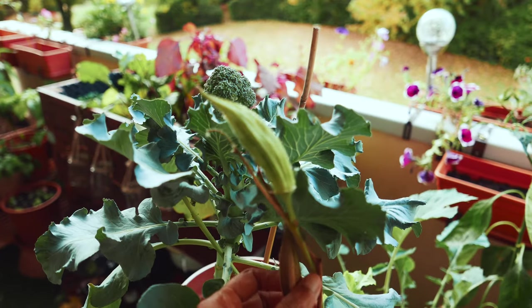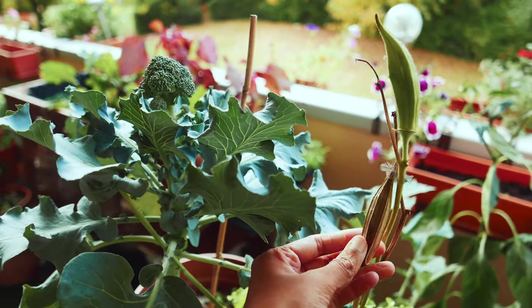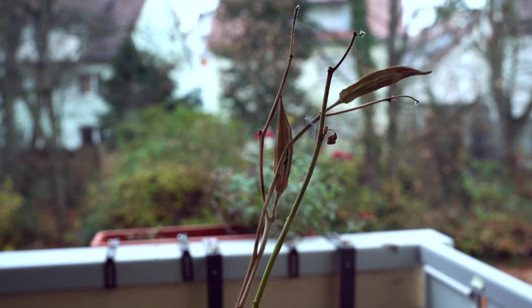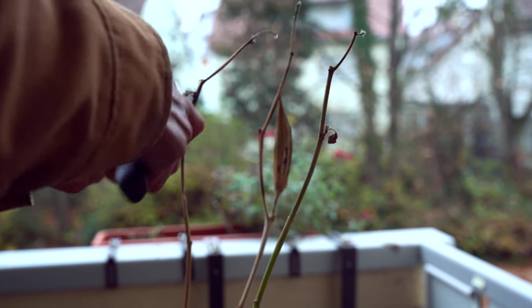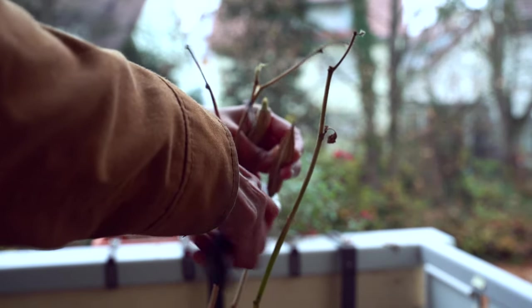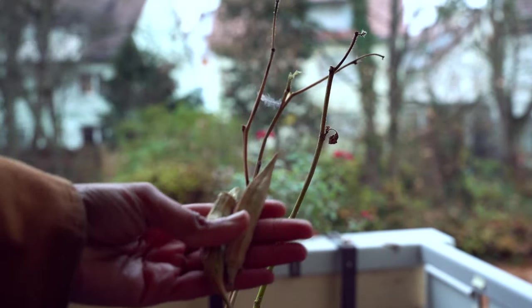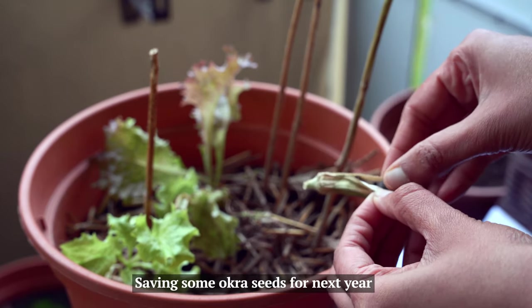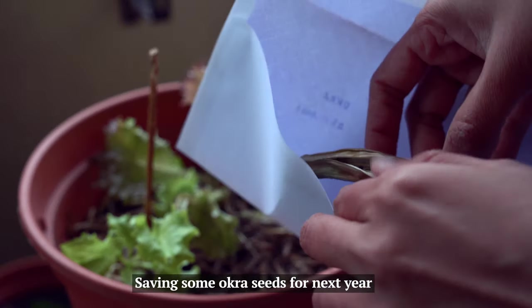I may not be able to achieve 100% self-sufficiency from my small space, but I am on a journey towards attaining this. My goal for this year is to try to grow some Indian veggies and reduce my dependency on the Indian grocery store here in Germany. I need to see if I can grow them in German weather conditions.